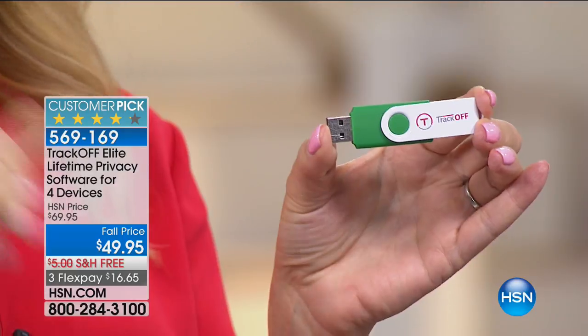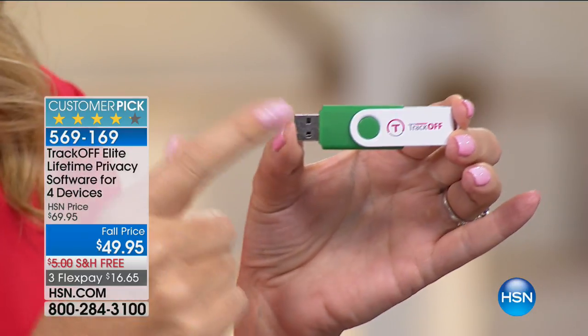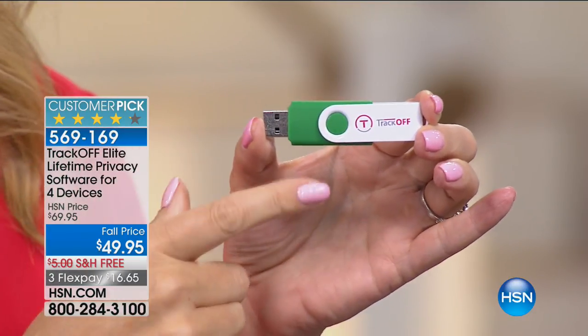TrackOff has created the ultimate solution for your Android devices and laptops and PCs. They're charging $40 per device per year. For our HSN customers, it is $49 and covers four devices forever — a one-time purchase with no renewal fees, no ongoing costs, no extra money ever again. Our identities are under siege. Every single website you go to has embedded tracking technologies collecting our movements. Even small websites can have hundreds, even thousands of embedded trackers, grabbing personal information and pulling together an entire dossier about us.